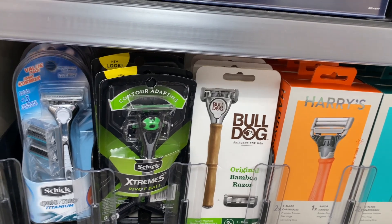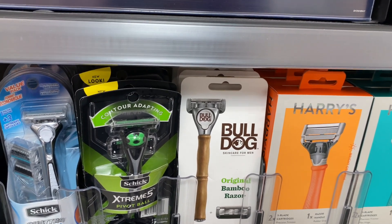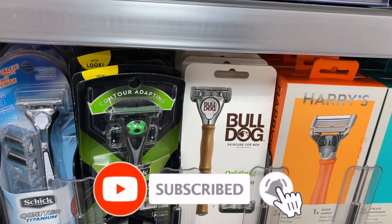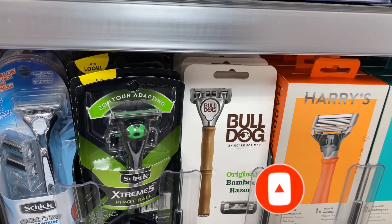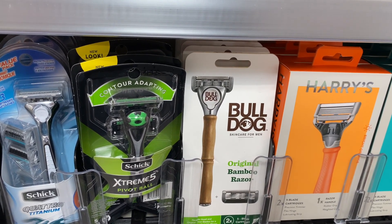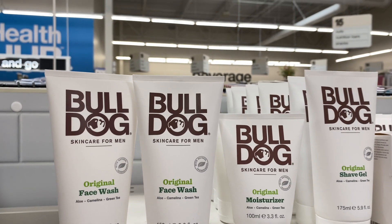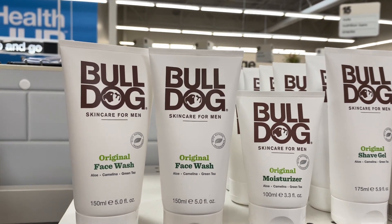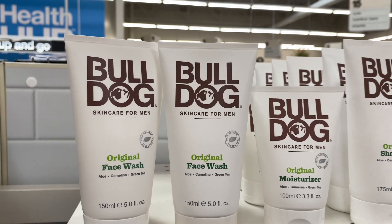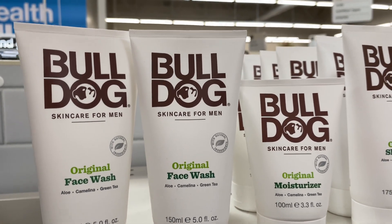Bulldog products — any Bulldog products — are going to be on a buy two, get a $5 Extra Care Buck. In our CVS app we are getting a $7 off two coupon. If it includes razors, go ahead and pick up two of the Bulldog razors at $10.99. Send to card the $7 off two coupon. You'd pay $14.98 but get $5 back in Extra Care Bucks, making your final cost $9.98 or $4.99 each. If the coupon includes face wash or body wash, pick up two of the Bulldog original face wash at $7.99. You'd pay $8.98 but get back $5 in Extra Care Bucks, making your final cost $3.98 or $1.99 each.